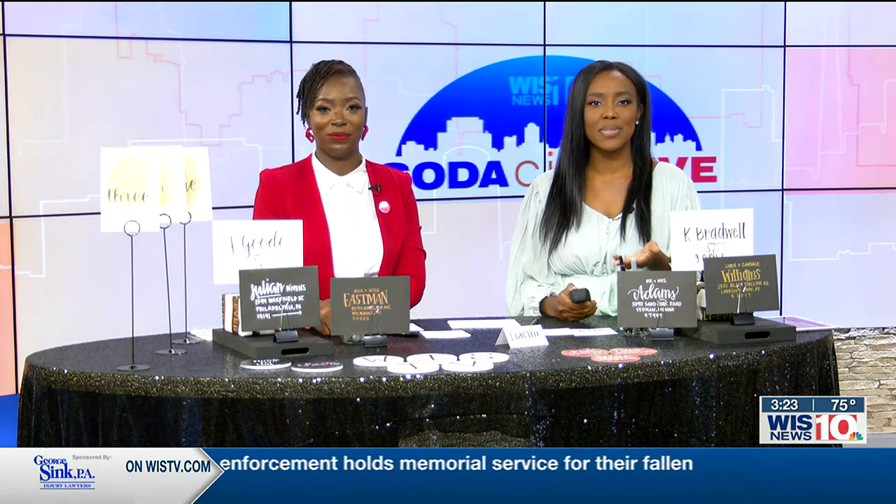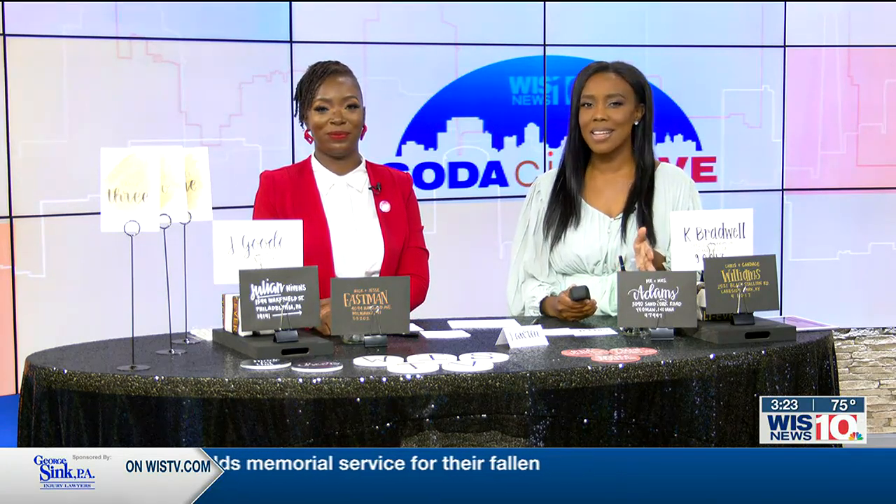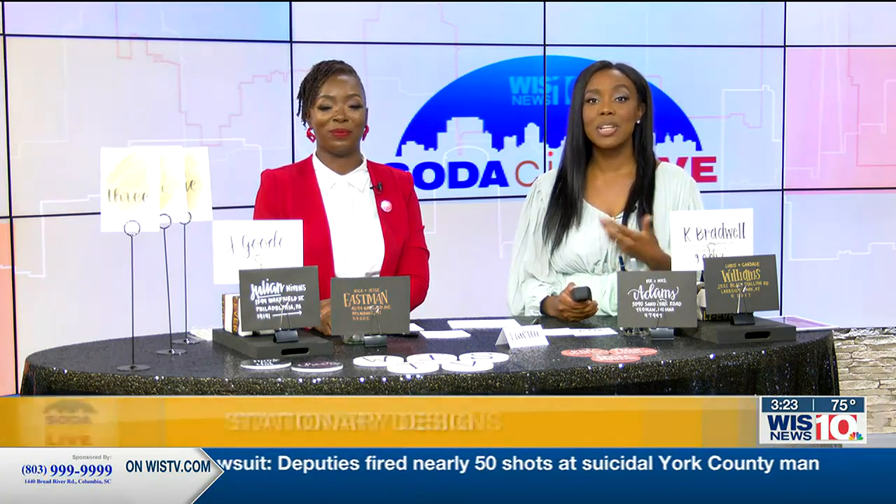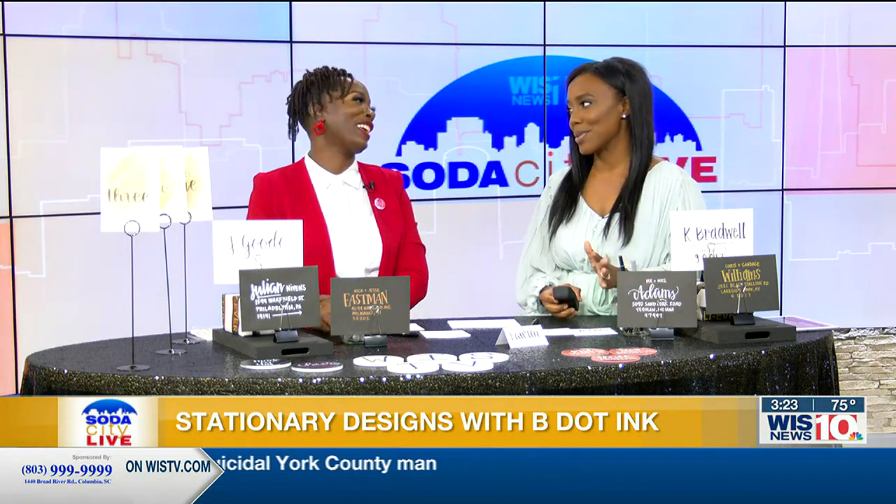Welcome back to Soda City Live. Have you ever gone to a nice event and just marveled over the signage, like description cards for dishes, place cards, and things like that? Well, my guest today, Lauren Benjamin, is the owner of a stationary design company, B.Dot Inc., and she's going to share a little bit about her business and even give us a short demo today. Lauren, so glad to have you on the show.